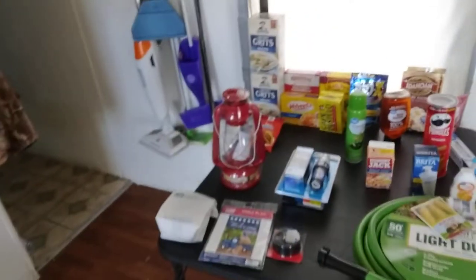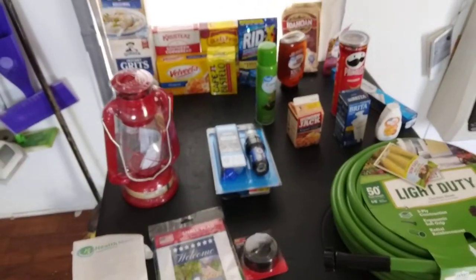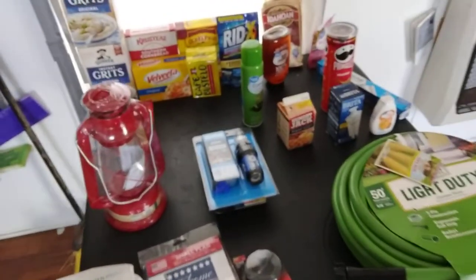Hello YouTube! Farmerside Prepping here. Hope you're having a blessed day. So today was the Walmart run — Chinamart. We have a tiny prep here, I guess you could call it.